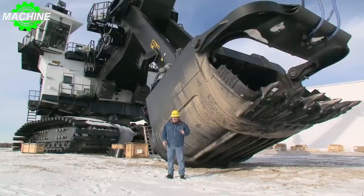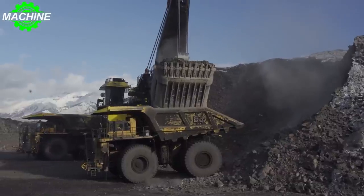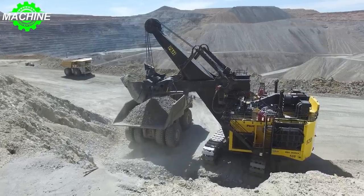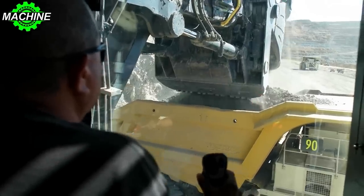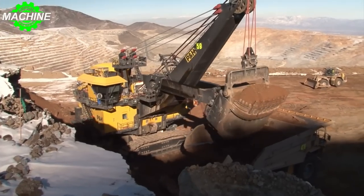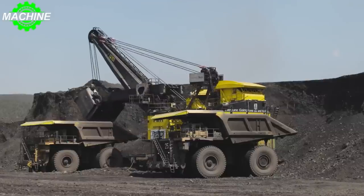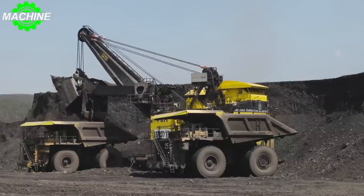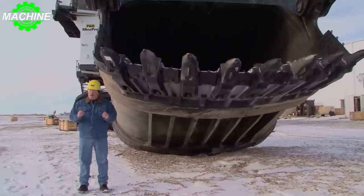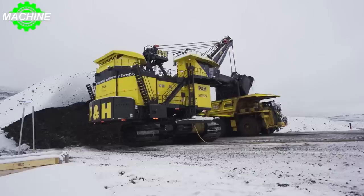What makes the PH-4800 so special? For starters, it's powered by two diesel engines that work together to generate a jaw-dropping 4,850 horsepower. That's enough power to move over 100 tons of material in a single scoop. The shovel's hydraulic system is designed to be incredibly responsive, allowing operators to control the machine with precision and ease. Another key feature of the PH-4800 is its massive bucket — the standard bucket size is 75 cubic meters, but it can be customized to fit the needs of specific mines. The bucket is made of high-strength steel and features teeth specifically designed to penetrate tough materials like rock and clay.